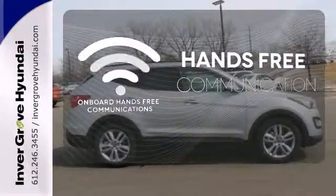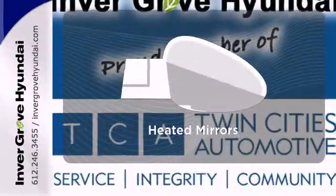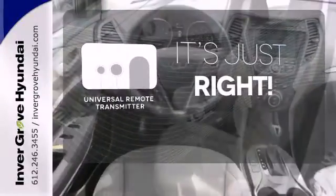Activate your drive with your voice thanks to onboard hands-free communications. Say goodbye to the frost and never leave your car with the heated mirrors. Simplify your search for the right remote with the universal remote transmitter.